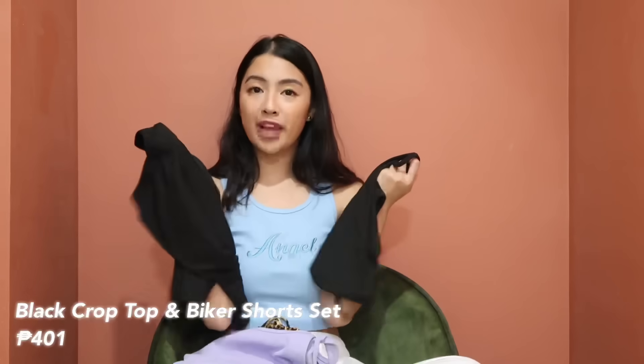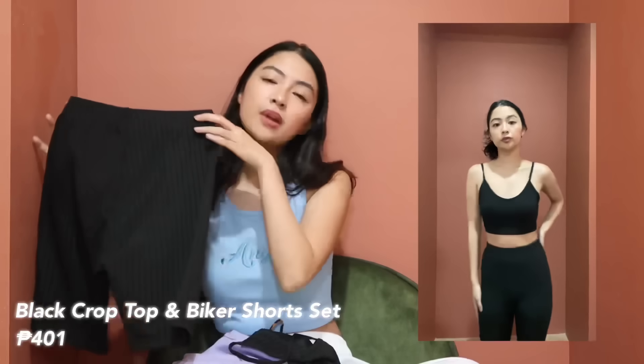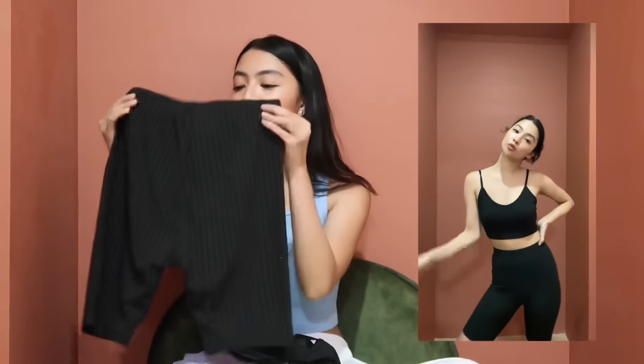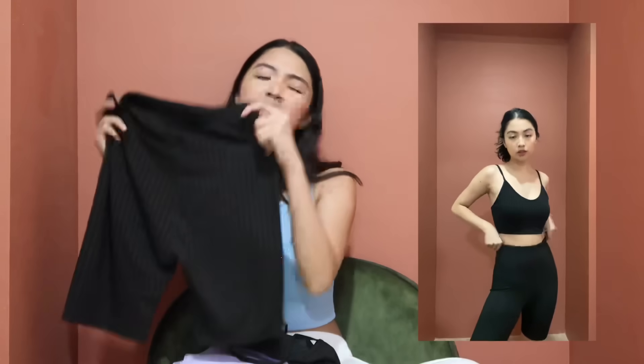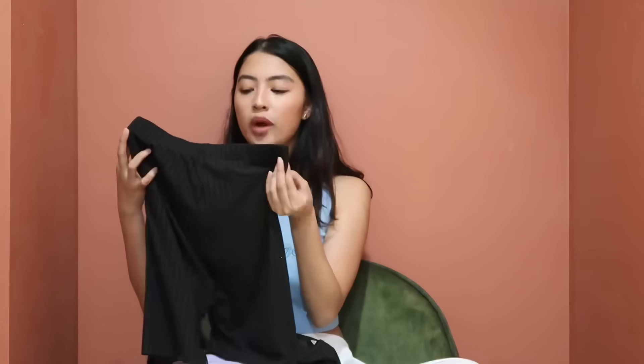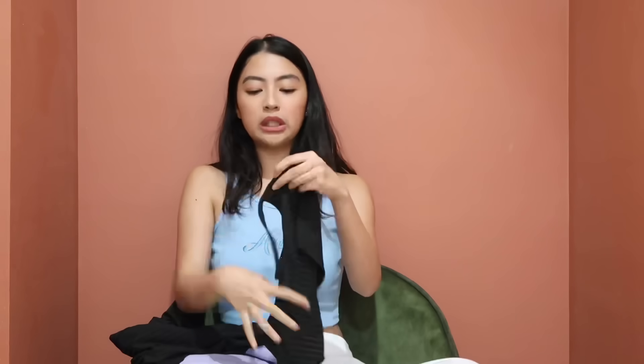Next is a crop top and biker shorts pair. I didn't expect it to look good because it seemed big online, but surprisingly it fits well, no camel toe, and not too thick. If you wear seamless underwear it should look totally fine. The top quality is good too — as a set it's nice. You can put a blazer over it, use it for working out, or lounging.